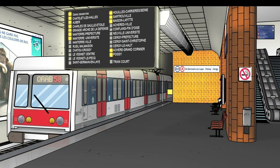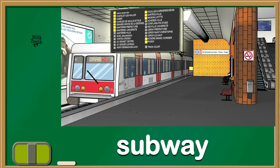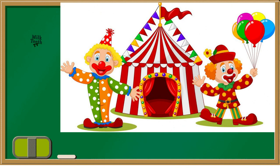And here is a train too, but this place is different. This is a subway. And do you see those lovely clowns and balloons? Which place is this? This is a circus.